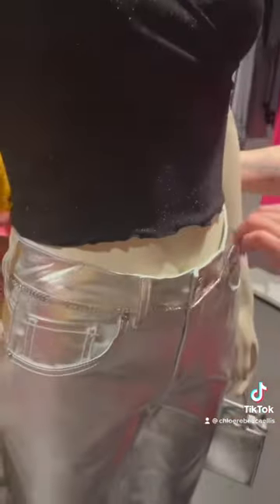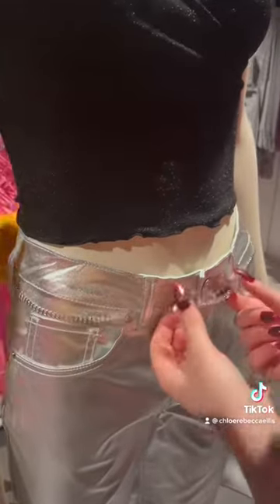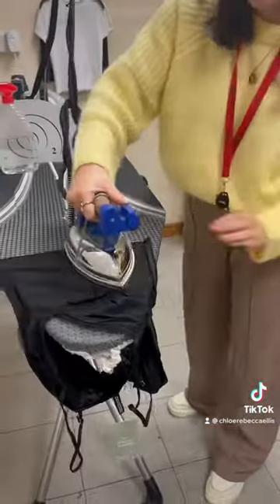We then went down to Divided and added some accessories to make sure that our get-the-looks were in line with the pages. Here you can see us just adding this little sparkly belt, and then we check mannequins down here as well — one of the tops is sold out.